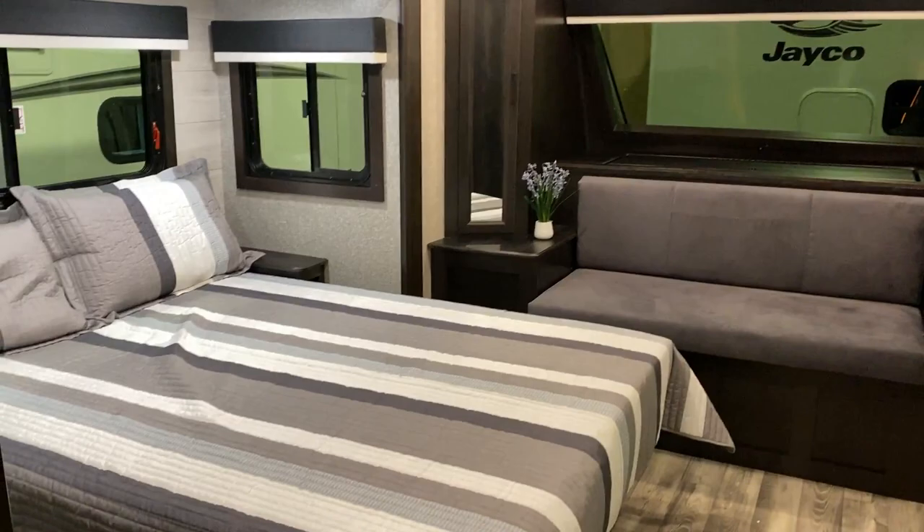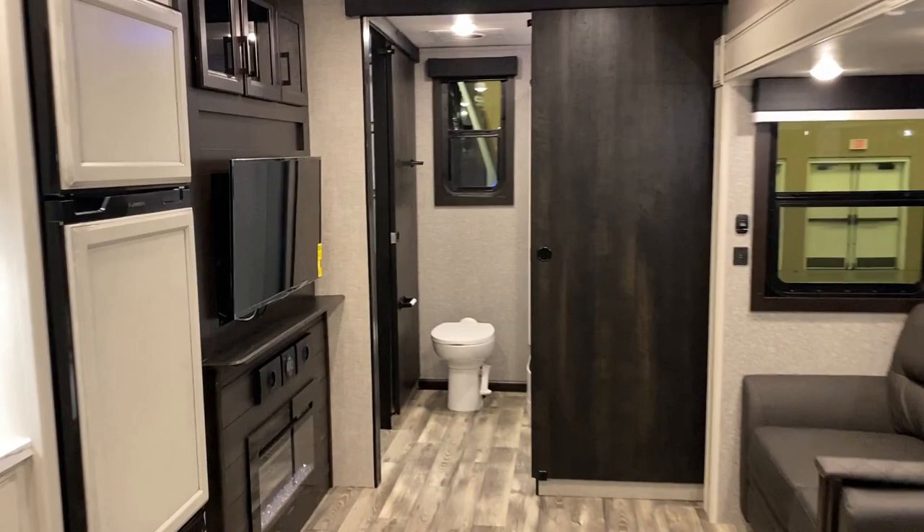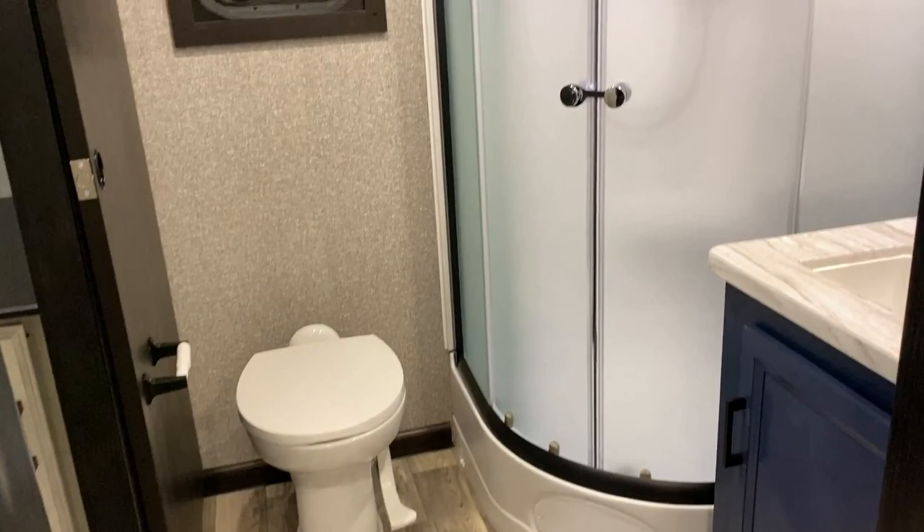This is the first Eagle floor plan I've seen with a front windshield — very exciting to see what that might mean for future development from the Eagle family. You can get a king or queen bed, and one or two air conditioners. The standard air is a 15,000 BTU whisper-ducted unit, which helps keep things cool but quiet.